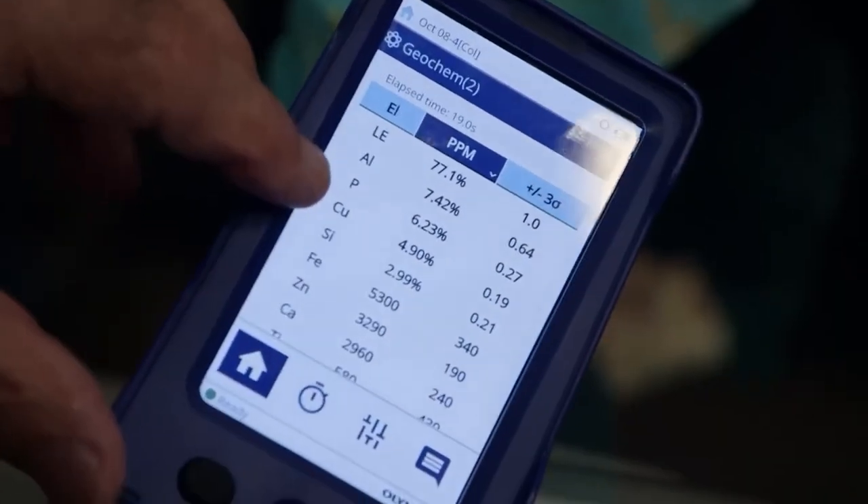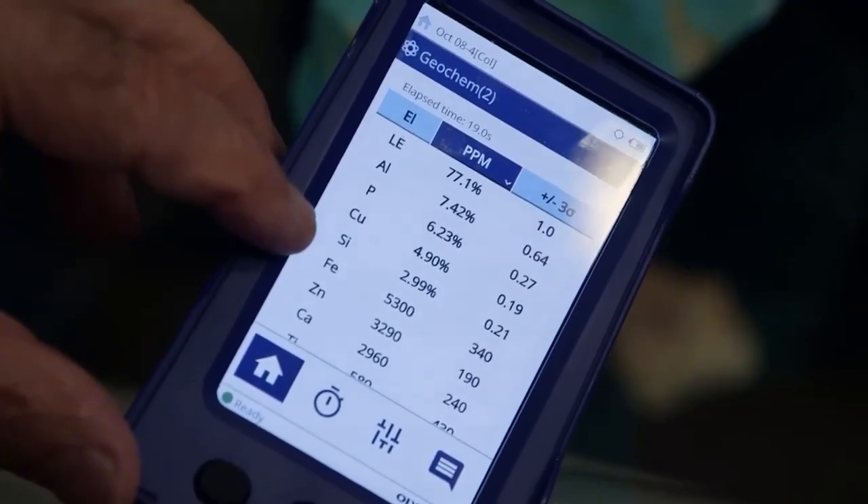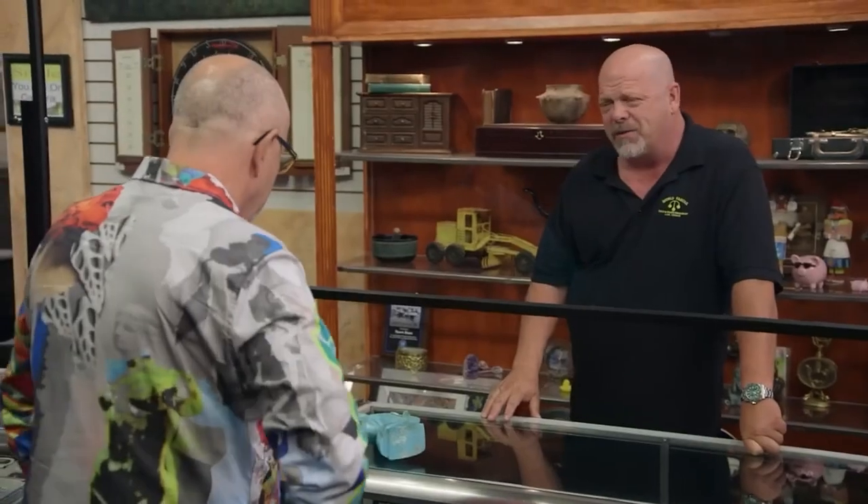The scan is done: 7% aluminum, 6% phosphorus, 5% copper. It is turquoise. The expert suggests a price — $7,000 in turquoise — and Rick refuses to purchase the item. Artistic value you'd throw on top. We don't know the artist. I think you're going to have a really hard time selling it. I really wouldn't want it. Have a good one. I'm still happy — didn't pay a ton for it, but I still have a beautiful piece.